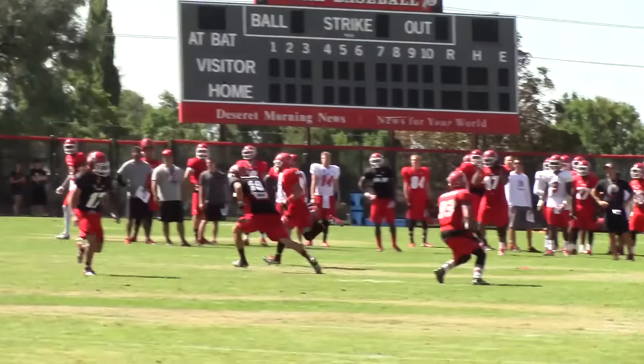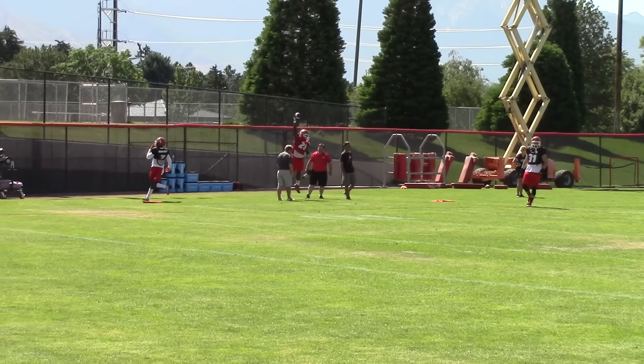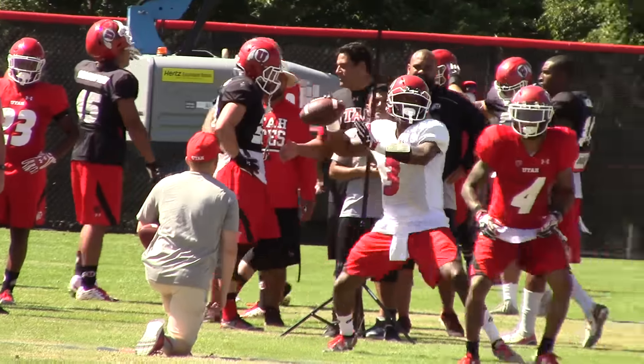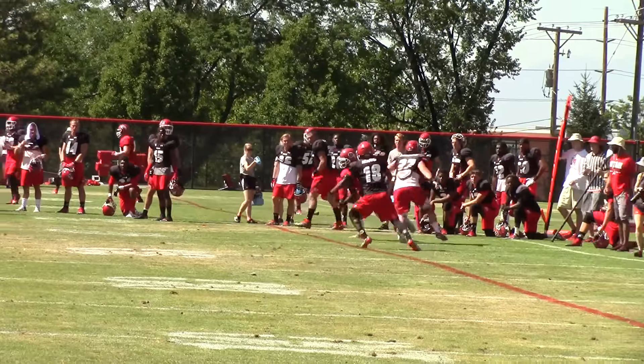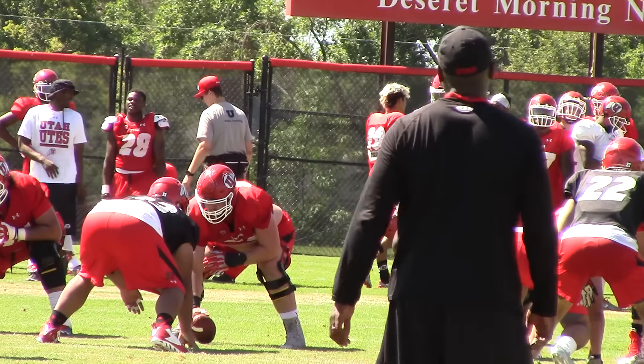Joe Williams is still the number one ball carrier. Zach Moss has been an impressive freshman. He put the ball on the ground today one time, but I think it was not a clean exchange. I don't know if you saw it watching the film, but he's doing a nice job.